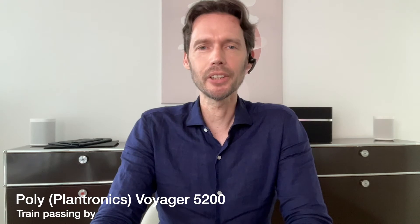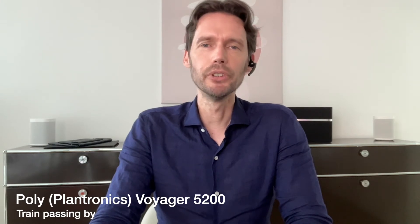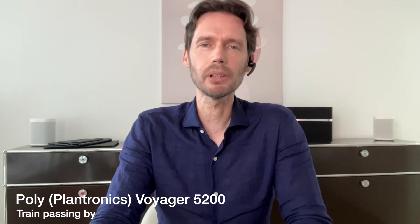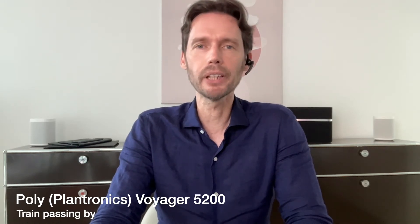Now let's try the Voyager 5200 with a train passing by in the background. These are the Voyager 5200 with a train passing by and a decibel reading of about 65 to 70. There are also a few cars passing by in the background. How do they sound compared to the other headsets?